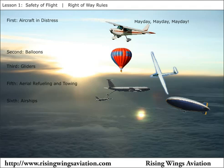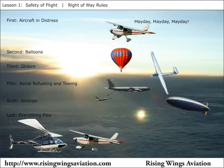Airships are next on the list. Lastly, everything else — rotorcraft, airplanes, powered parachute, and weight-shift control aircraft — are all of the same right-of-way priority, the lowest. Since these aircraft are the most maneuverable, it makes sense they should give way to the others.